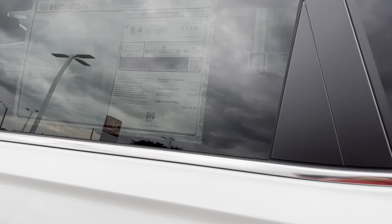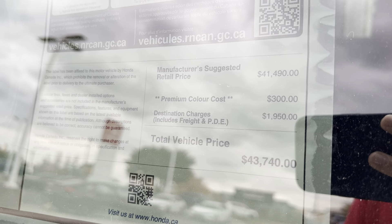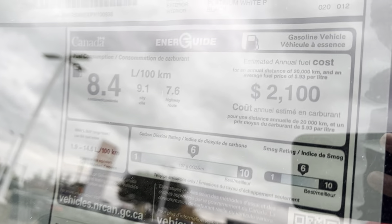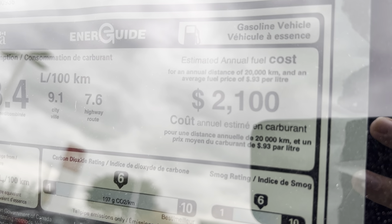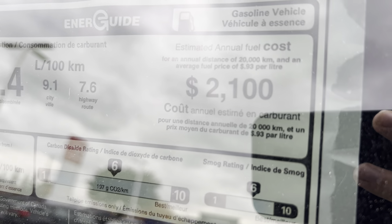I'll show you guys the window sticker price. This is Canadian dollars, so the price is $43,000, not including tax. Cars are getting expensive. The government of Canada is saying that the annual fuel cost for this car, if you drive 20,000 kilometers, would be $2,100. Not bad, but that's the new reality. These are all the standard features — it has all the safety stuff and keyless entry.